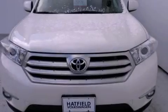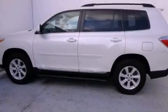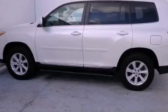Features include a power sunroof, a rear-view camera, alloy wheels, a low-tire pressure indicator, a rear spoiler, a passenger side vanity mirror, and privacy glass.